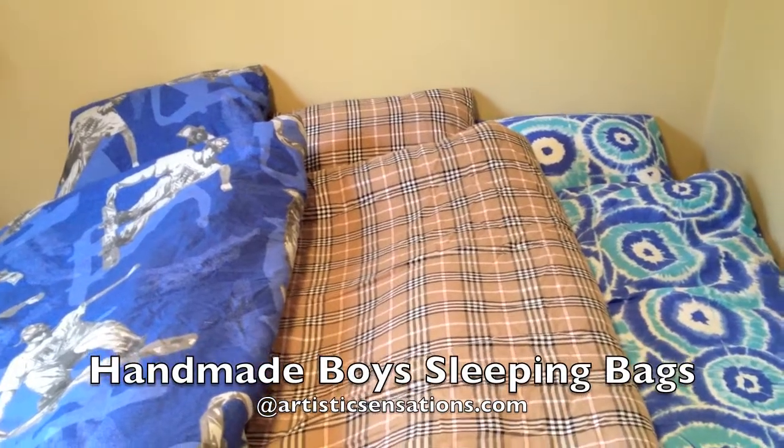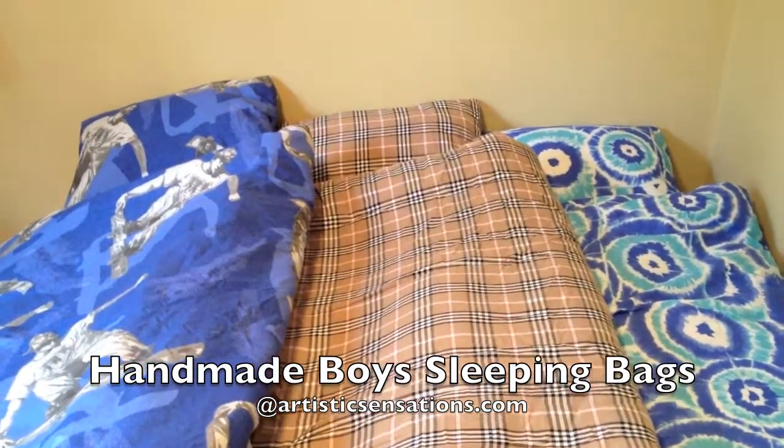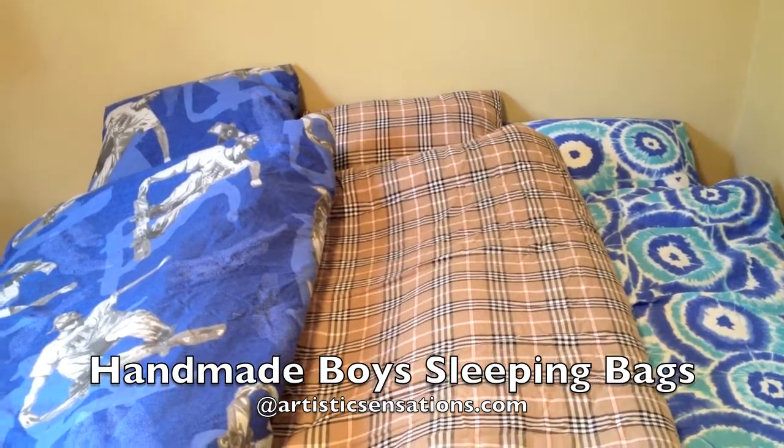ArtisticSensations.com has teamed up with California Kids to launch a new line of sleeping bags, and these are the boys' designs.